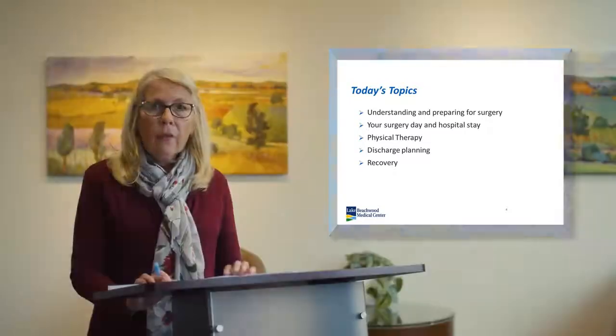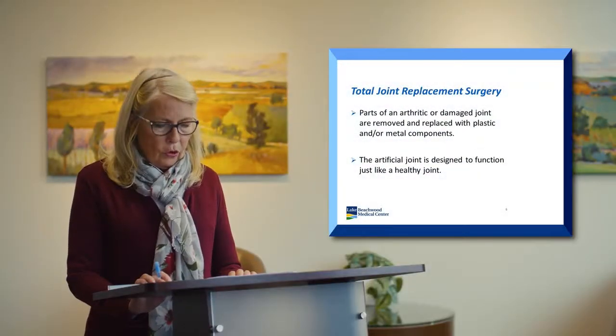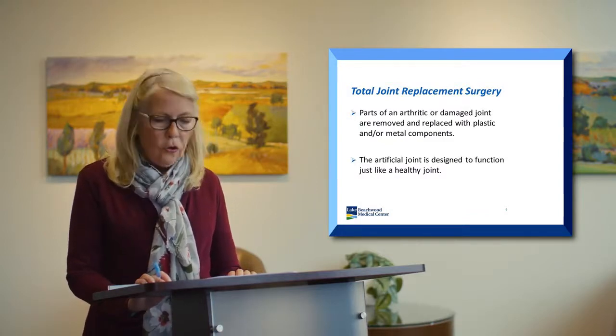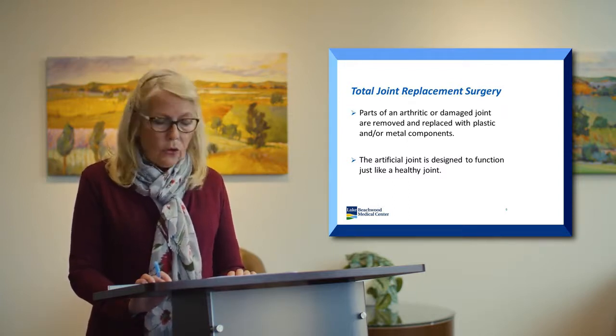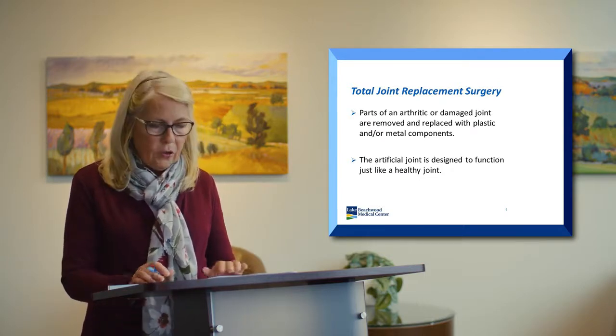Total joint replacement surgery is where parts of an arthritic or damaged joint are removed and replaced with plastic and/or metal components. The artificial joint is designed to function just like a healthy joint.